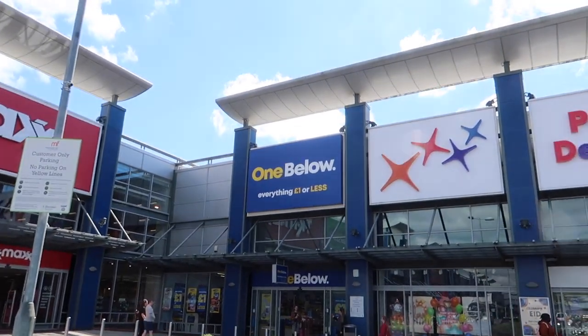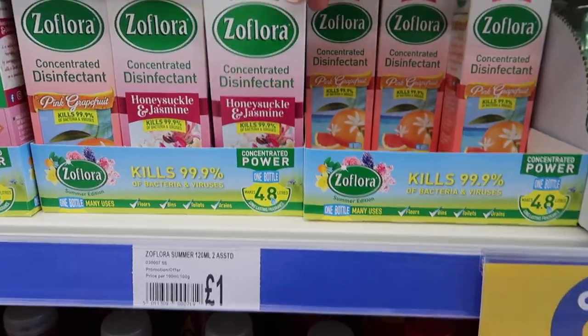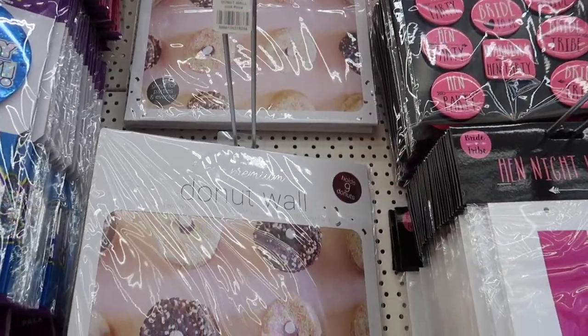I thought I'd pop into Manchester Fort Shopping Park on the way home — there's a TK Maxx here I used to go to with my mum when I was at uni, always really good. There's also H&M and B&M. There's a shop called 'Everything's £1 or Less' — it used to be Pound World. Look how yum these look — there's a Flora limited edition one I don't have, and I like this donut wall holder for parties at £1. It's pretty much a rebrand of Pound World.